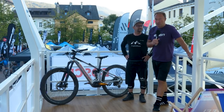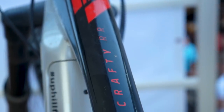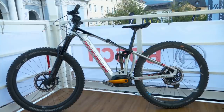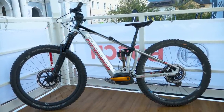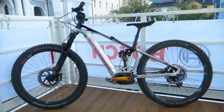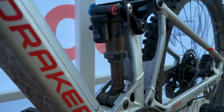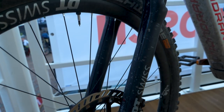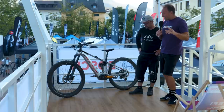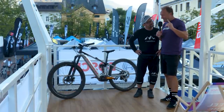Stefan's Mondraker Crafty RR is a size small but it's not actually a small bike. It's got a reach of 450 millimeters, the chainstay 445, the head angle 65.5, seat tube angle 76, and the chainstay is 445. The travel on this bike is 150mm on the back, 160mm up front, 29-inch wheels. But I want to know about some bits on this bike which he's obviously thought about in detail.